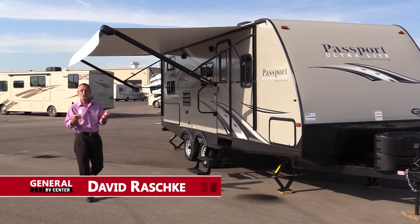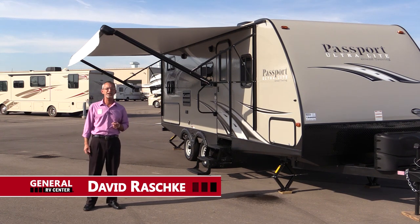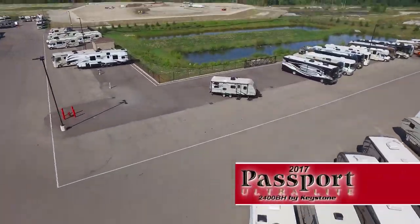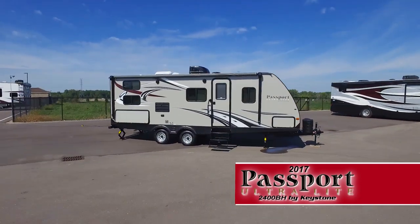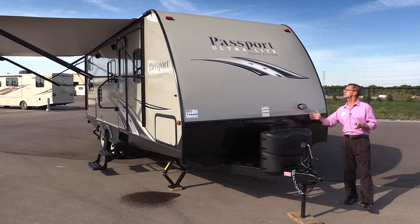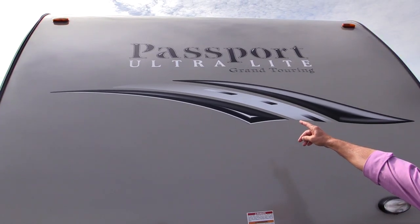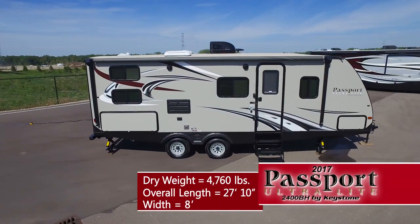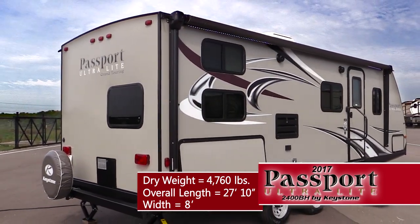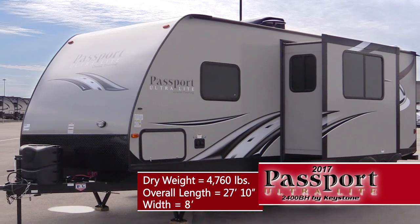It's time to live large and go light. Made for today's half-ton towable pickups, it's the Passport 2400 BH Grand Touring Edition by Keystone RV. The Passport Ultra Light features a beautiful aerodynamic front cap, has a dry weight of just four thousand seven hundred and sixty pounds, and an overall length of only twenty-seven feet ten inches.